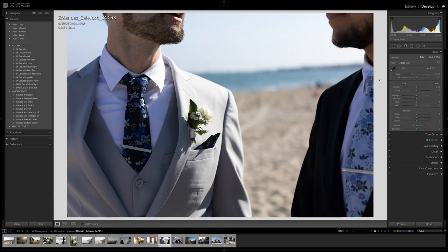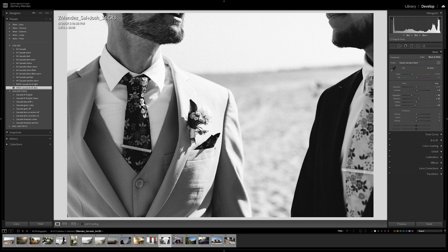Here is another image from that same wedding. This one's going to be black and white, so I'm going to apply the Cascade Black and White Dark, bring down the highlights, bring down the whites, bring up the shadows, and apply the heavy grain. Here is a before and here is an after — that looks pretty awesome.